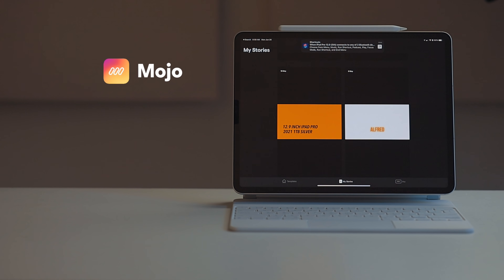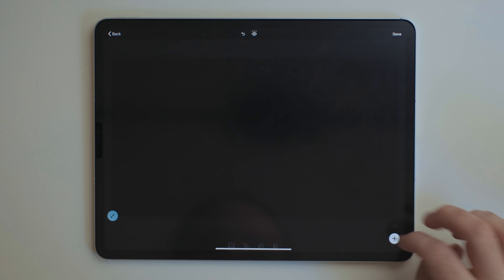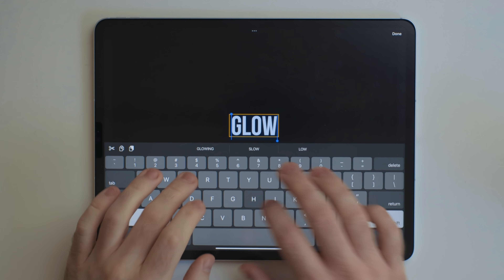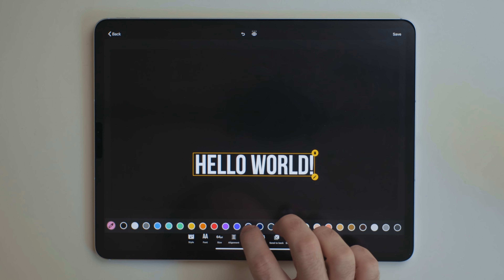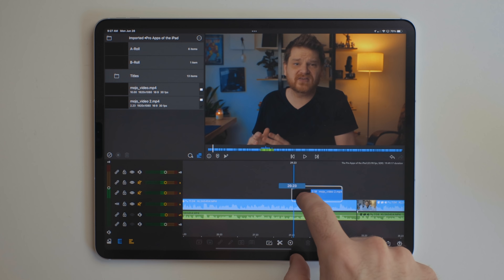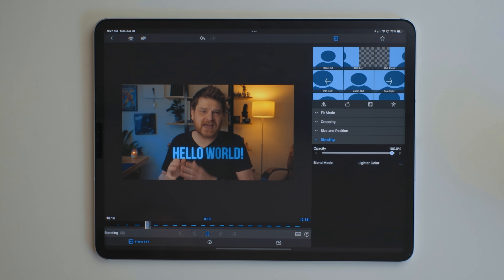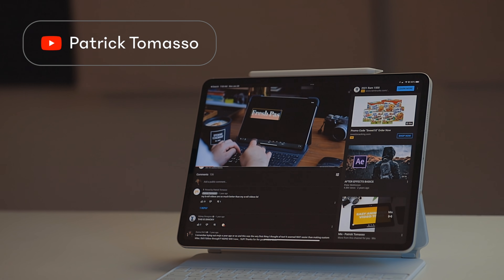That's where an app called Mojo comes in. It's totally meant for Instagram story people, but you could tweak it to default to 16 by 9 and make it work for traditional style videos. The way I use it: I start with a blank template, set the background to black, go through their presets of animated text, fill it all out, get the duration right, and export it to the Files app. Then I bring it into my LumaFusion project, change the blend mode to Lighter Color so the black background disappears, and I'm just left with the animated text. Patrick Tommaso did an excellent tutorial on this — I'll link to his video in the description.